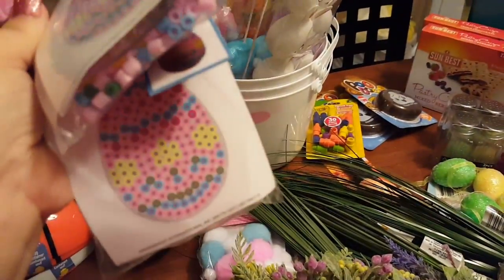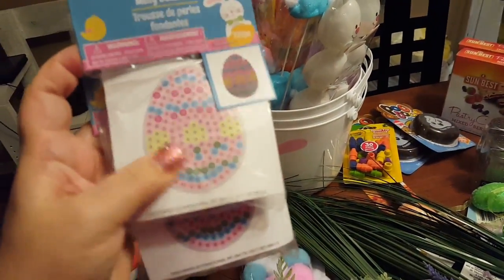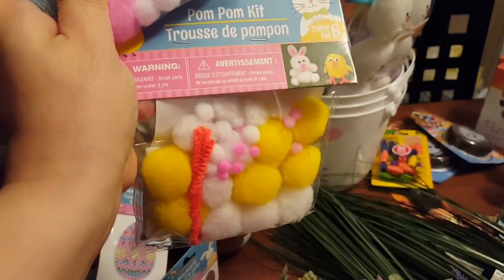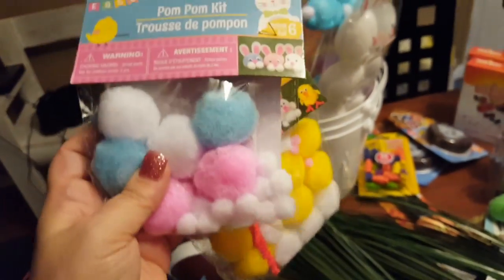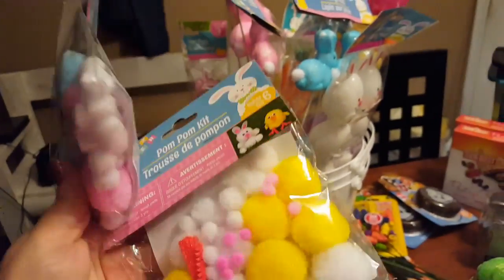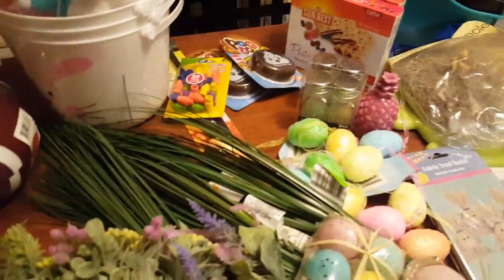I picked up two of these activity kits for the two little guys — something to do in their Easter basket or maybe before Easter. I also picked up some pom-pom kits: one with little chickens and one with little bunnies. I thought I might use these for crafting, or have my kids make them on evenings like tonight when it's too cold and nasty to go outside.